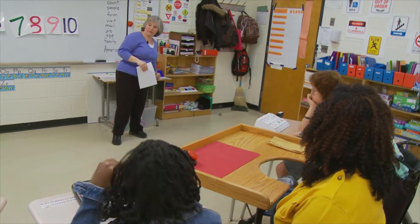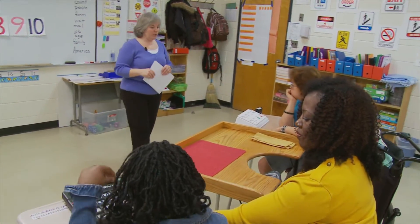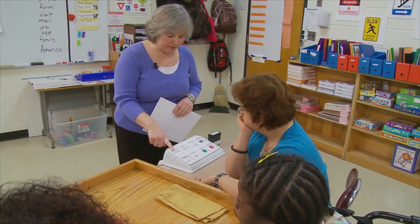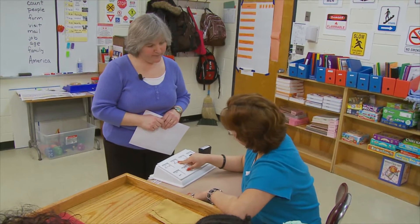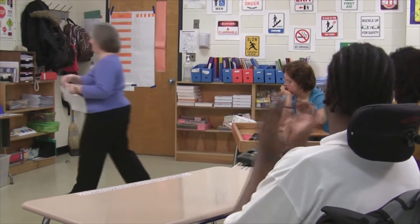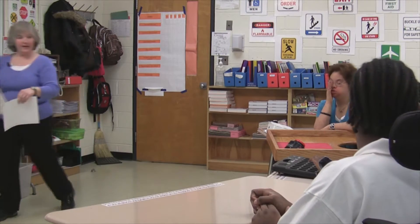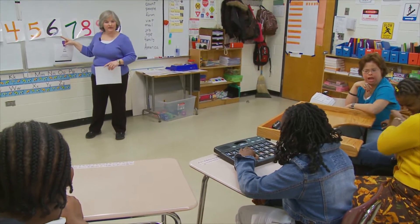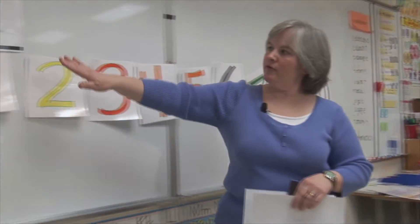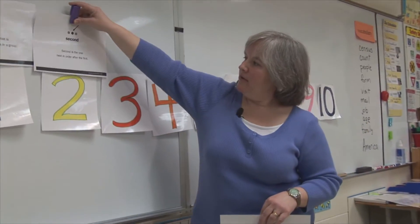What comes after the first one? Rosa, what comes after the first one? We know that number one is first. What comes after first? Second. Good job. Second is the one next in line. What number comes second? One is first. Two. Very good. Two is second.